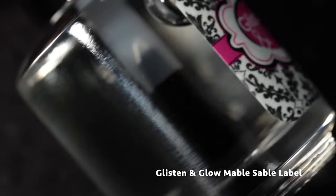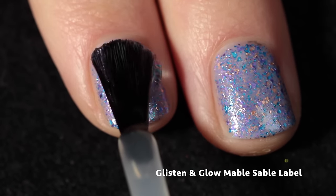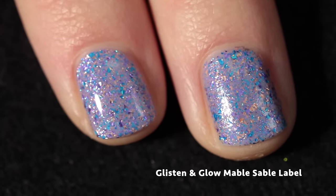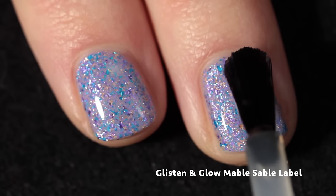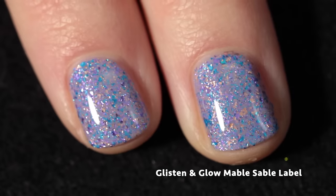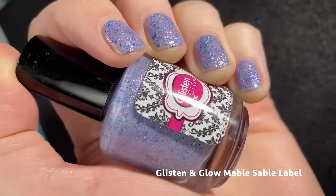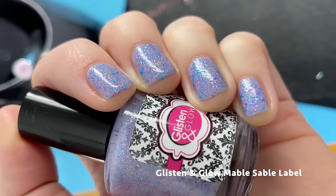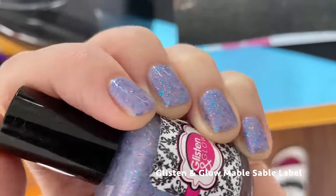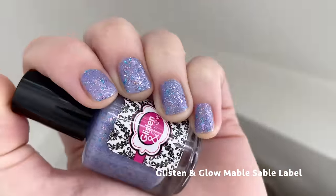This month Glisten and Glow is also offering their incredible top coat, so I'm showing their polish topped off with that. I'll say again — this is one of my favorite top coats. It dries so quickly, leaves a ridiculously glossy almost gel-like shine that lasts for several days, doesn't cause any tip wear, prevents chipping — it's just a fantastic top coat. This polish doesn't have a ton of shift but it's pretty in every kind of lighting.